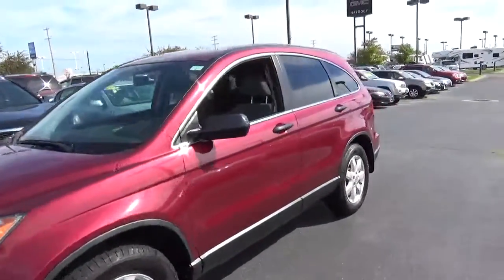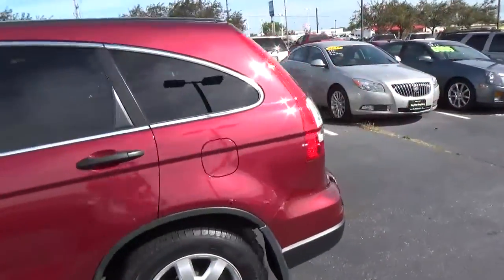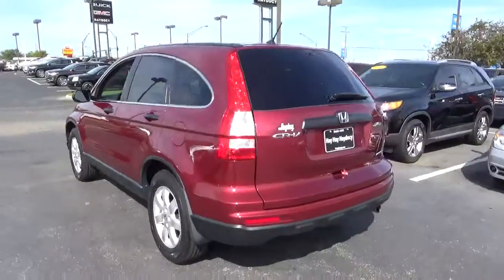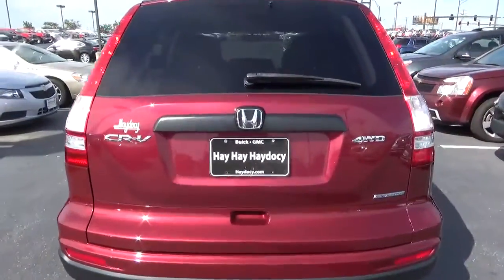Today we've got a 2011 Honda CR-V SE with 4-wheel drive, Tango red exterior, and a gray interior. It has a 2.4 liter 4-cylinder engine with an automatic transmission. Current mileage is 65,519 miles.